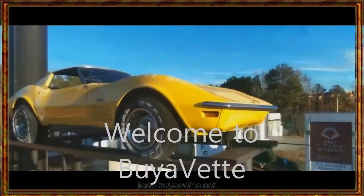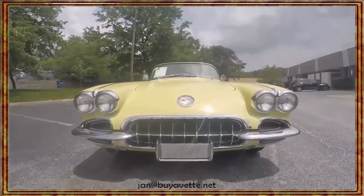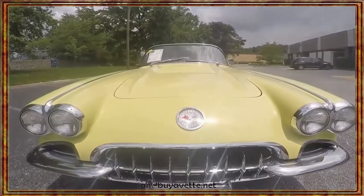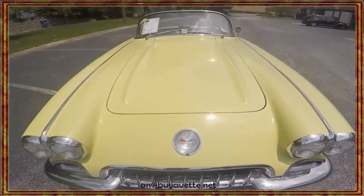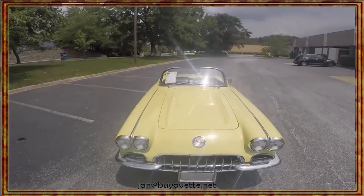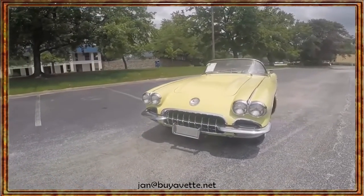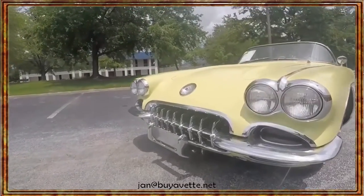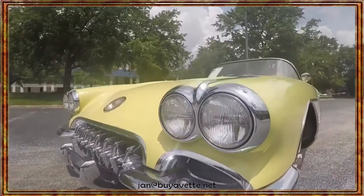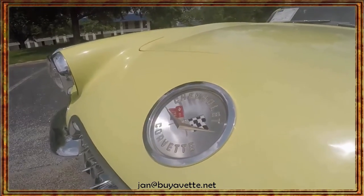Hey, this is Jan with BuyVet.net and today I'd like to show you this Panama Yellow 1958 Corvette Convertible. This is a recent restoration from sometime in 2014. The details of the restoration are just incredible. If this car was taken to NCRS to be judged, it would probably get a deduction for being overly restored. It is that nice — that's the only way I can explain it.